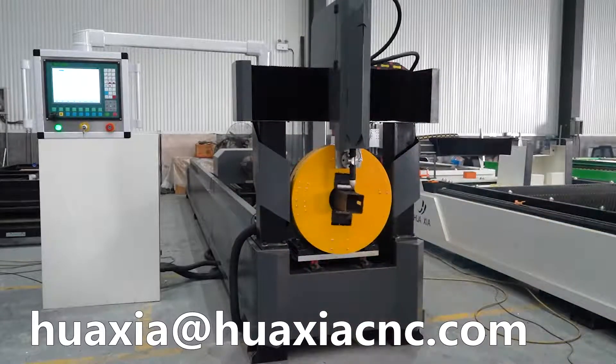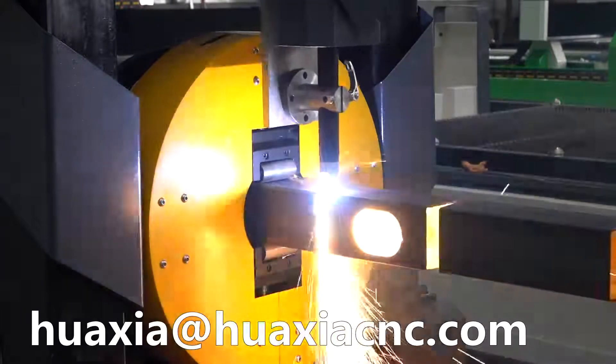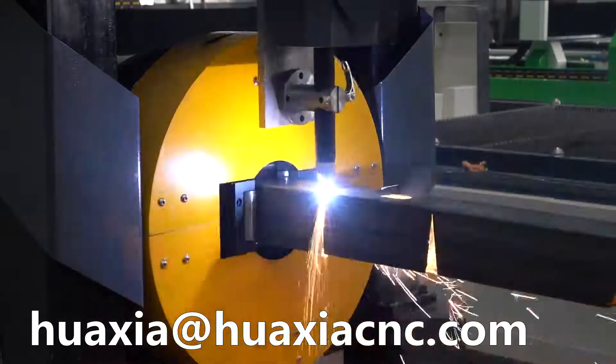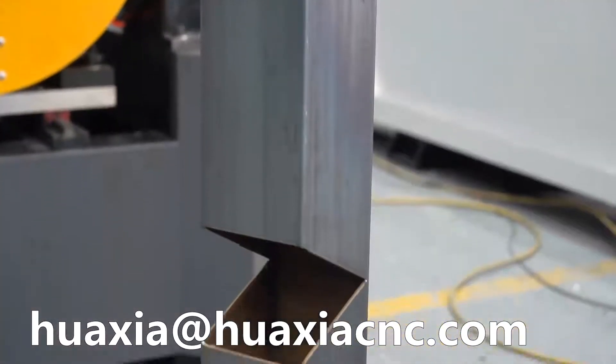Double driver, more strong power to make front and behind chuck rotate in same frequency, to avoid smaller pipe being twisted when working, to confirm cutting precision.